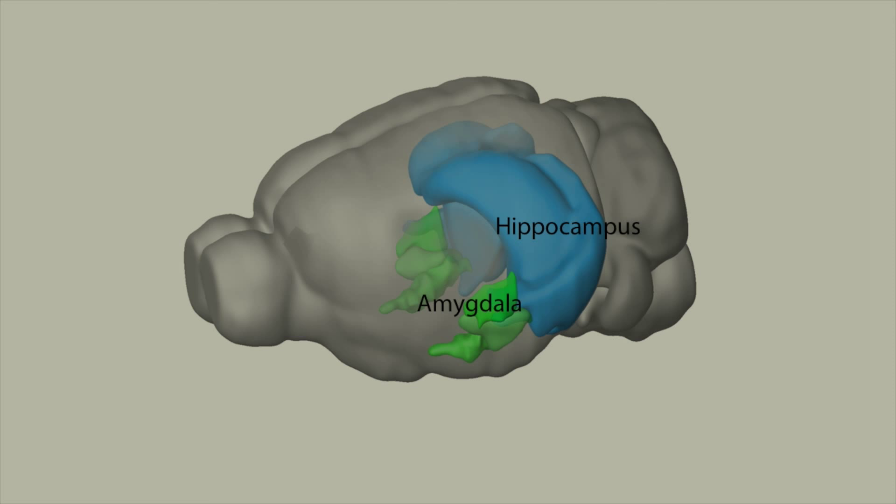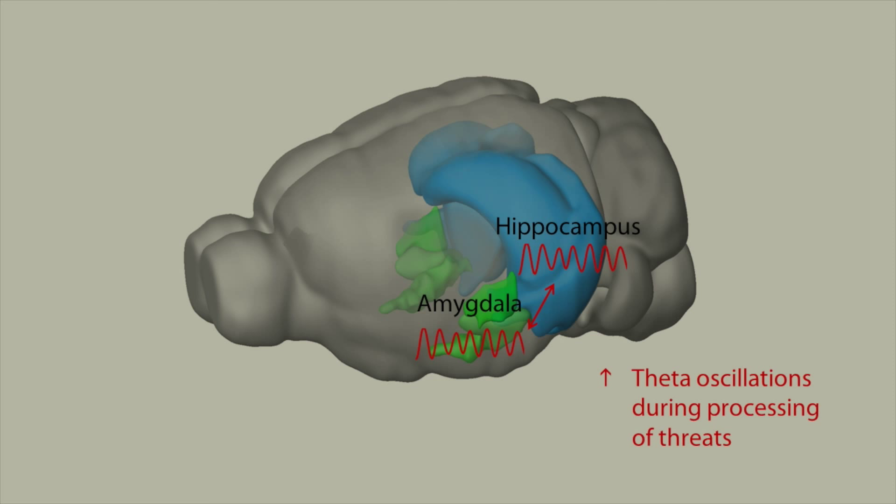The ventral hippocampus and the amygdala are part of an extensive neuronal circuit encoding emotional memories. Dysfunction of this circuit could lead to neuropsychiatric disorders in humans. We know that when an animal is under threat, the neuronal activity of the hippocampus and amygdala tend to oscillate at theta frequency. But what cellular mechanisms orchestrate hippocampus-amygdala interactions?